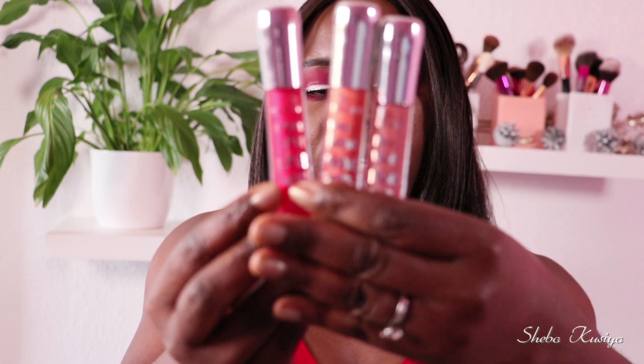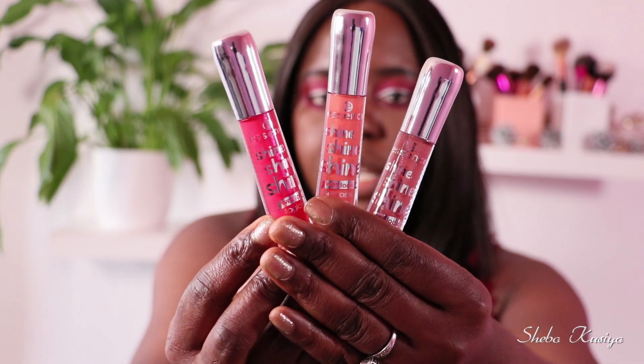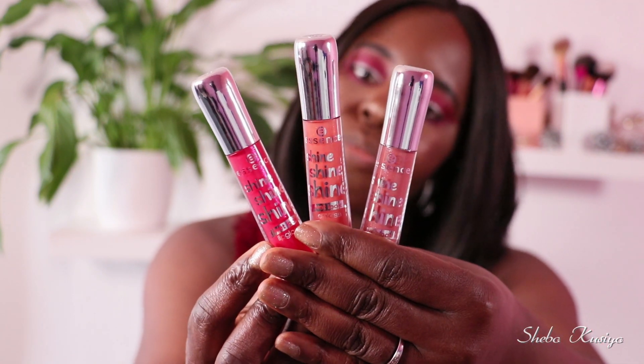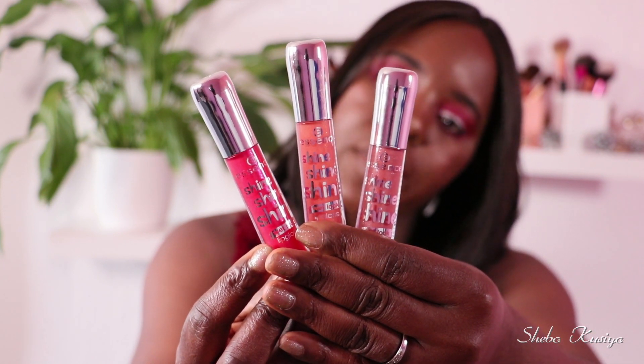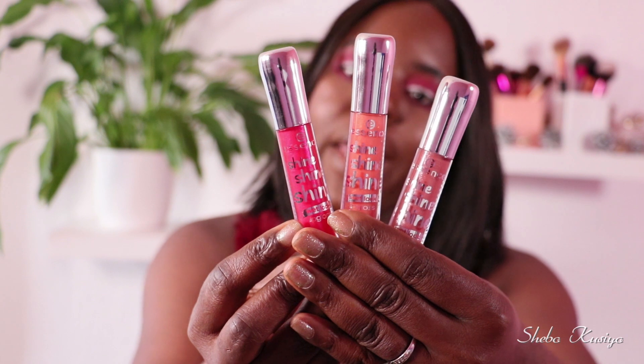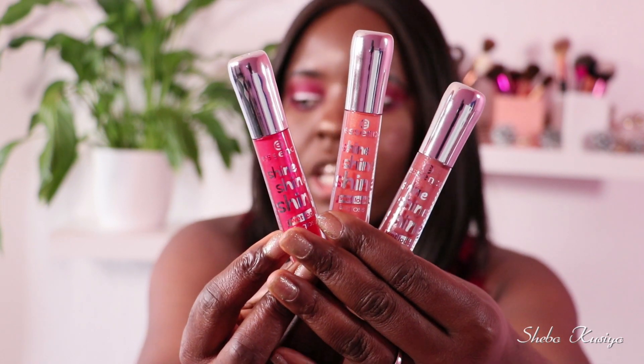Before we even begin swatching, let me show you the three shades they have extended on their line. We have 22 Peaches and Cream, 23 No Brainer, and 24 After Dark Pink. Those are the three new shades they've added to this collection, and I'm quite excited to try all of them.